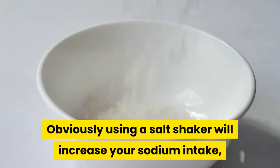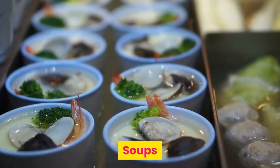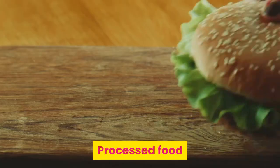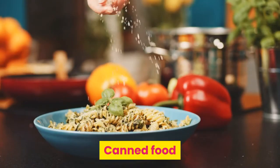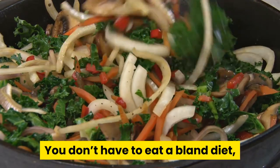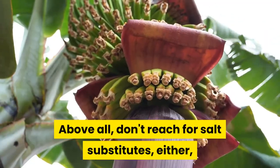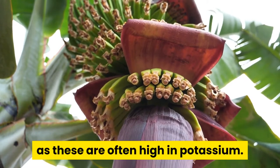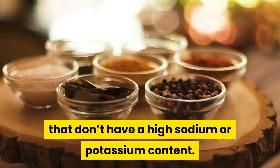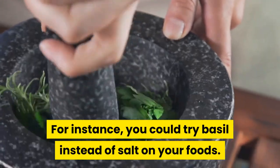Obviously using a salt shaker will increase your sodium intake, but some foods have hidden sodium, such as soups, luncheon meats, fast food, processed food, canned food, dressings, and sauces. You don't have to eat a bland diet, but you do have to exercise caution when cooking. Above all, don't reach for salt substitutes either, as these are often high in potassium. Instead, look into herbs and seasonings that don't have a high sodium or potassium content. For instance, you could try basil instead of salt on your foods.